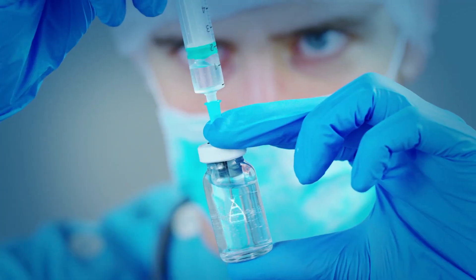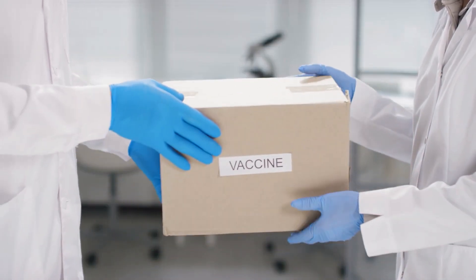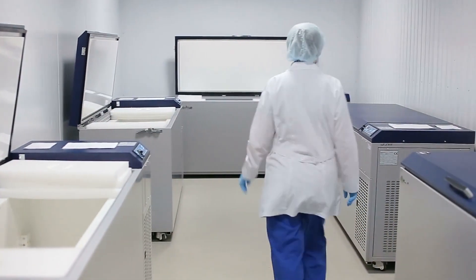The mRNA vaccines are the top dog vaccines in this pandemic. They are incredibly effective and easy to tweak when there are new variants. However, they are very expensive and difficult to store. A country must have ultra-cold storage or the doses will go to waste.